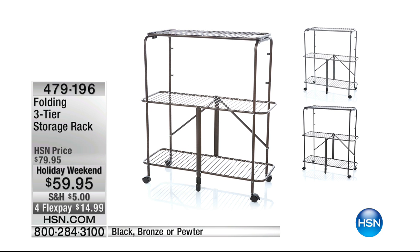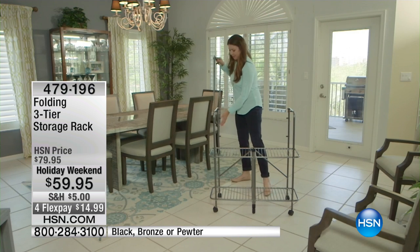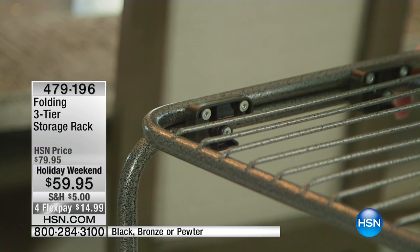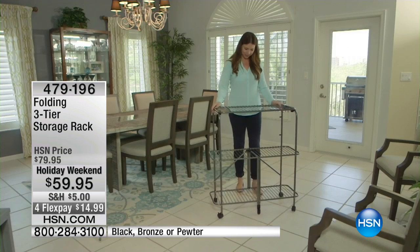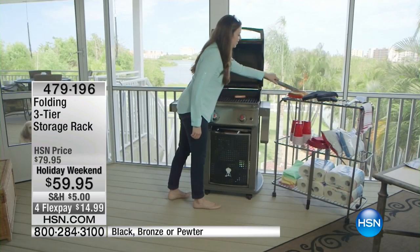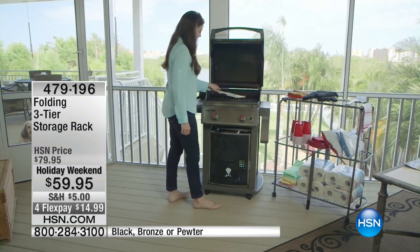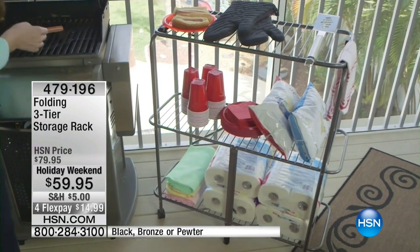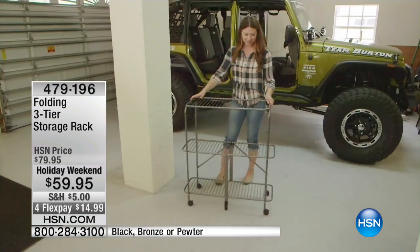All this stuff doing in the garage? Well, guess what — item number 479196 is just $59.95 on this awesome product. This is 100% assembled at $59.95, with flex pays available all through the weekend, everybody!